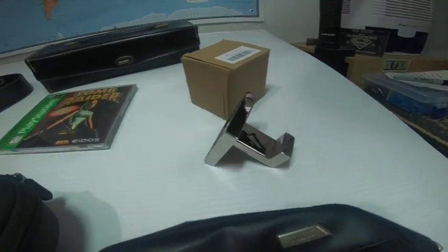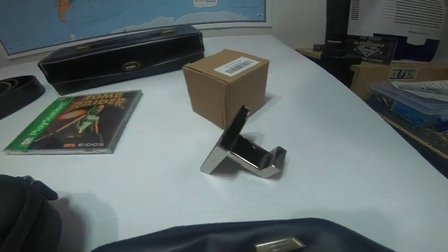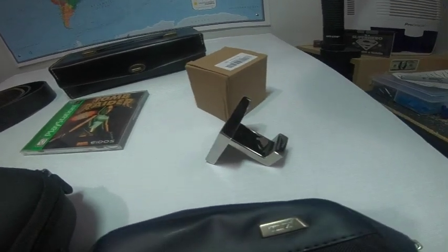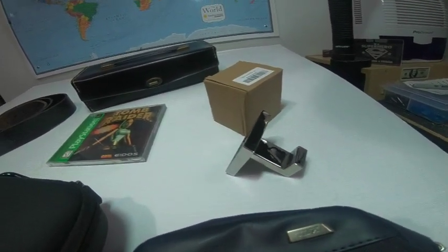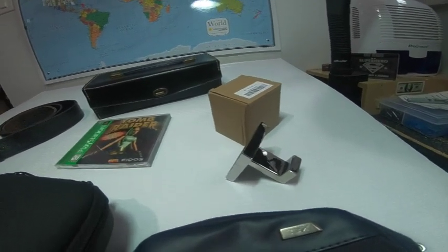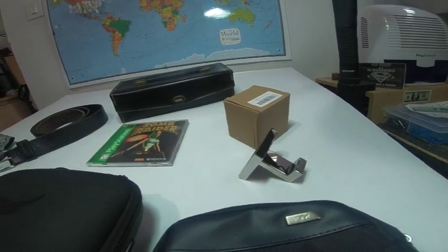I picked up two chrome coat hooks or towel holders — there was one in the box and one was loose, but they're very nice, chrome and clean. Maybe I'll keep them if we can use them in the house; otherwise I'll sell them. They're pretty decorative so maybe I could get $15 to $20 for them.